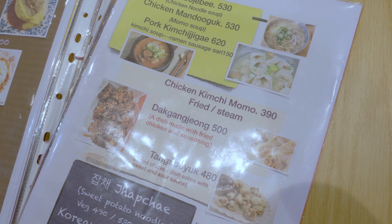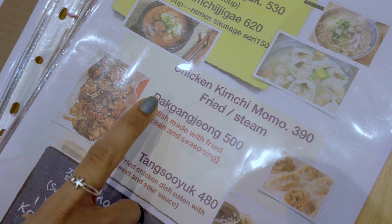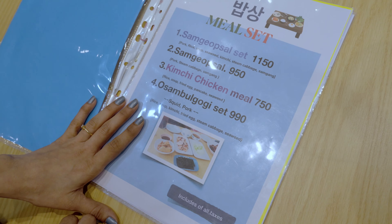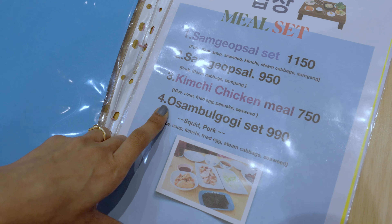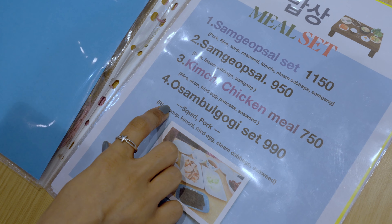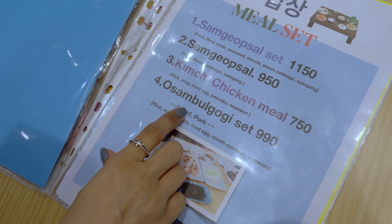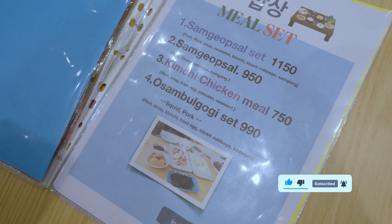If you are following our videos of the Korean segment, you must know by now that 'dak' means chicken. Today we have learned about two other nomenclatures in Korean dishes: one is 'o' and another one is 'sam'. 'O' means sweet and 'sam' means pork. If you come across Korean food items starting with 'o' or 'sam', then you know what it consists of.